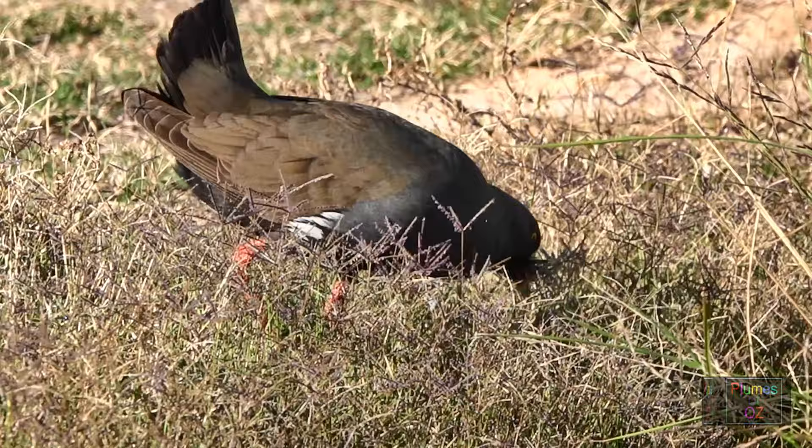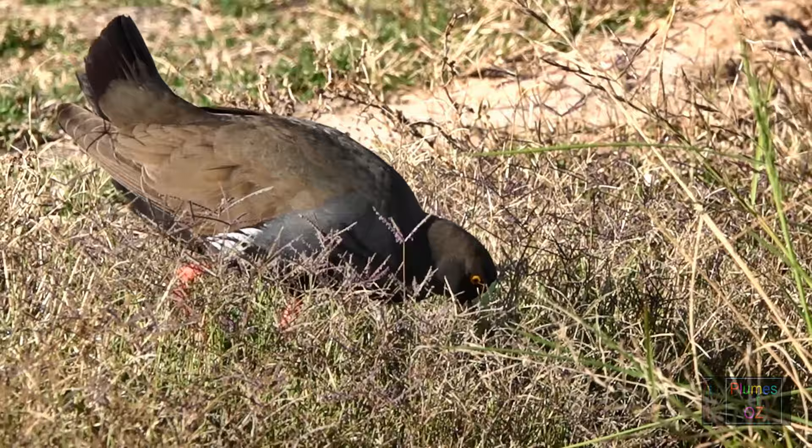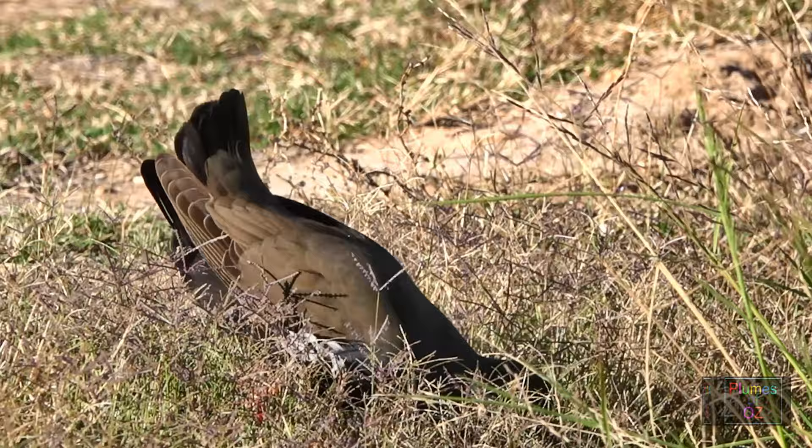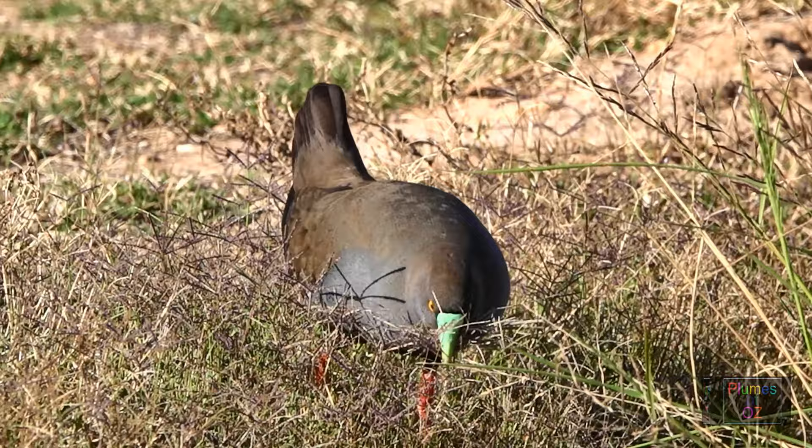I would like to show you two other situations these black-tailed native hens use for nesting. This black-tailed hen is vigorously collecting grass — there is quite an abundant amount in the bill — and just watch: it will take it out to the wetland and place it within a tuft of grass.